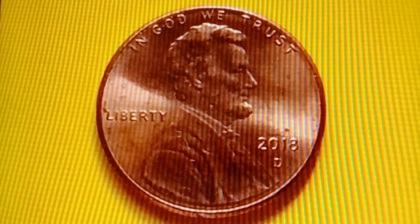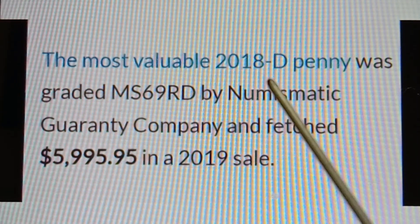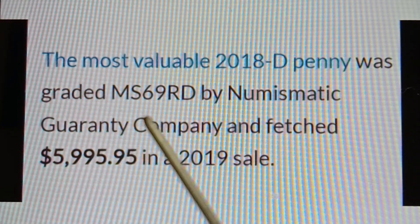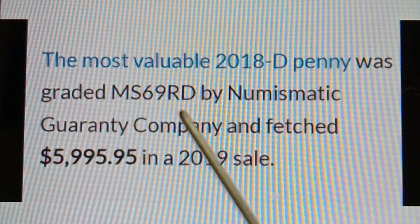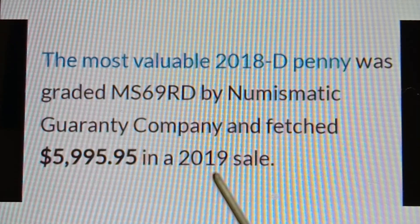Moving on to the 2018D Shield Penny: the most valuable 2018D penny was graded MS69RD by Numismatic Guarantee Company and fetched $5,999.95 in a 2019 sale.